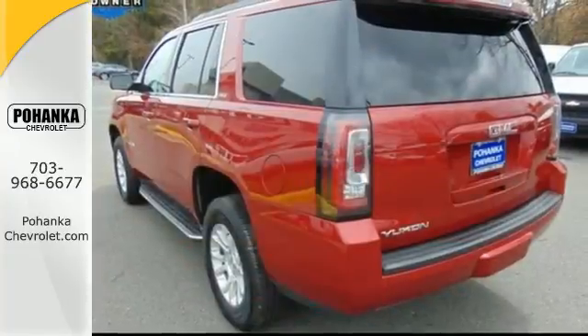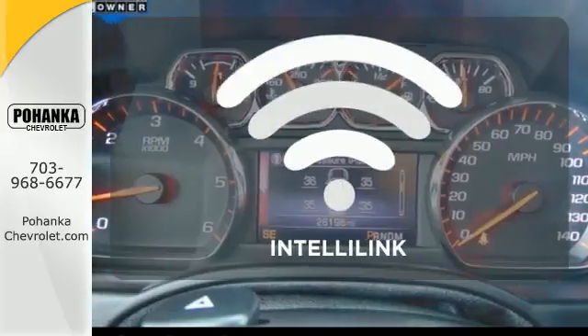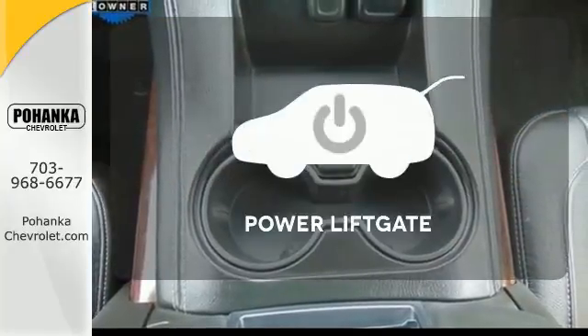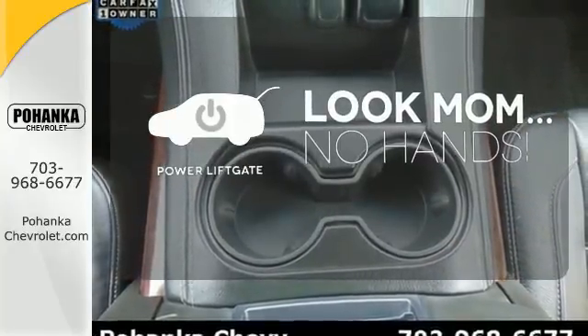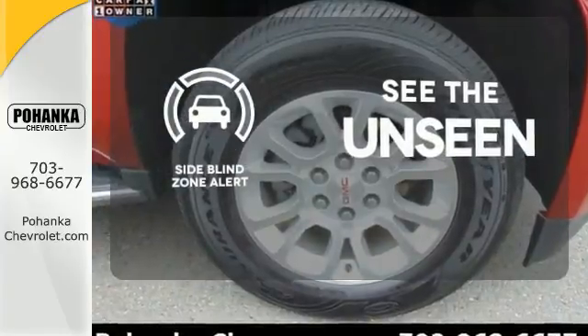It also has climate control and the IntelliLink system with a logical, intuitive interface. Personalize your drive with the voice-activated IntelliLink system. Enjoy easy rear door operation with the power liftgate. Negotiating traffic has never been easier, thanks to the side blind zone alert.